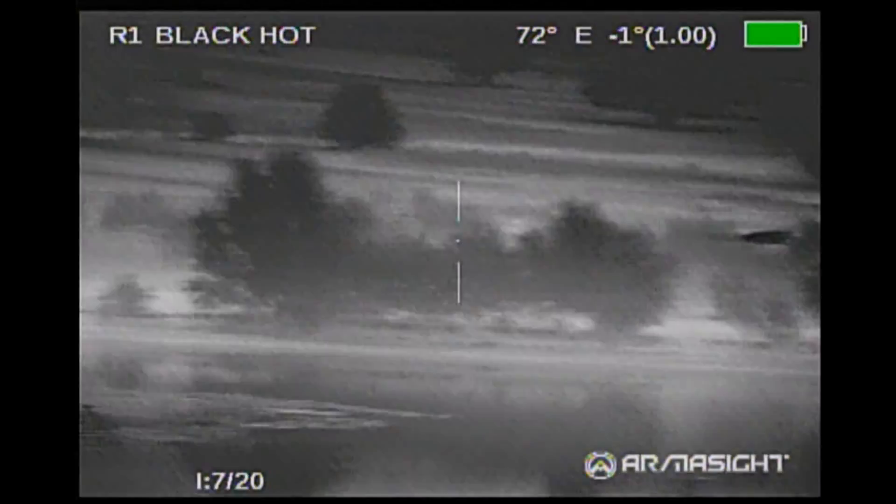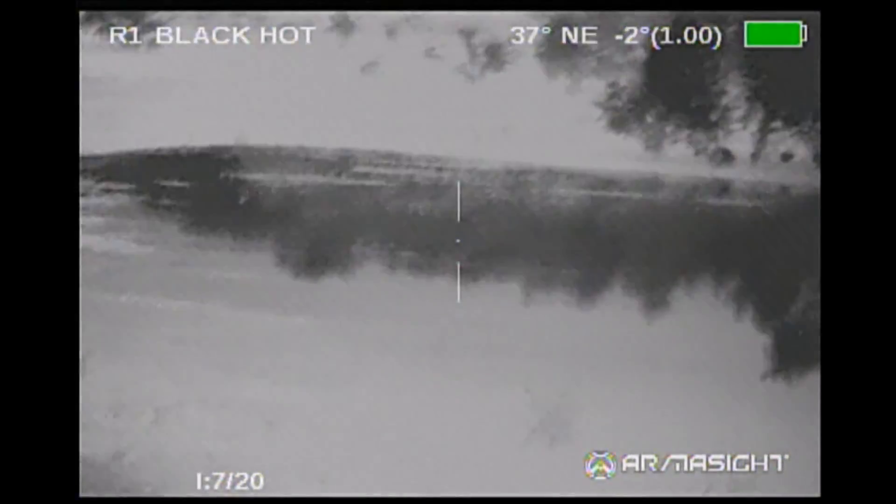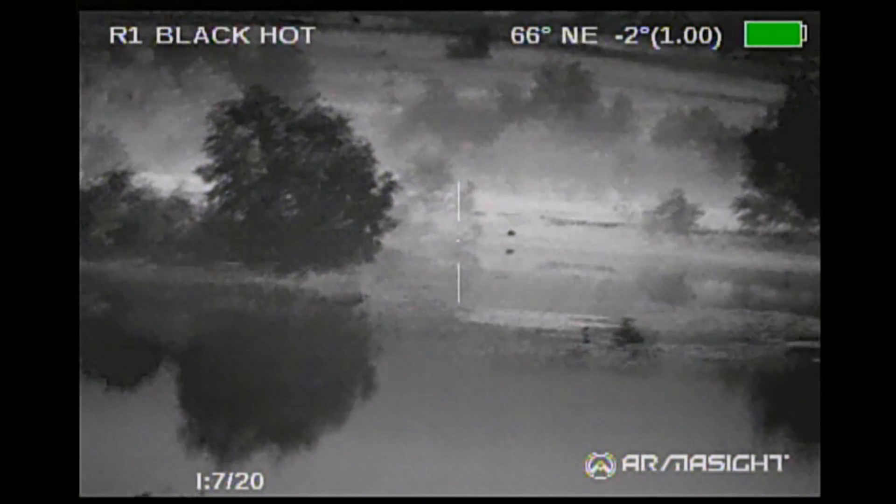We had actually perched up on a dam overlooking a small lake. We'd seen hogs here before. We had worked out the distances to the edges of the lake and were in hopes of seeing hogs coming down to get some water.